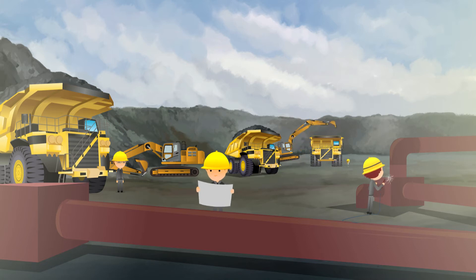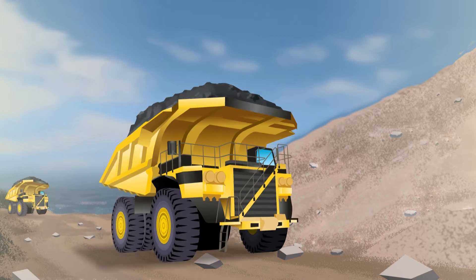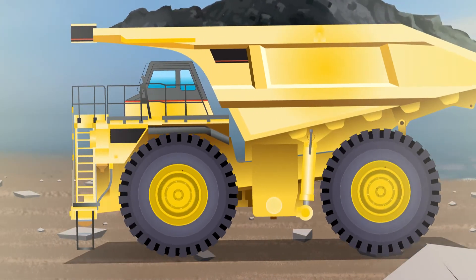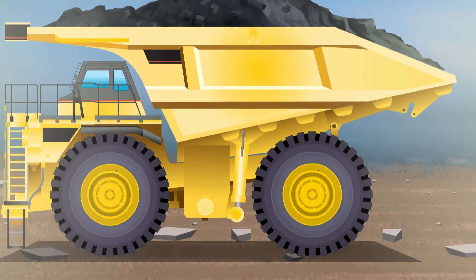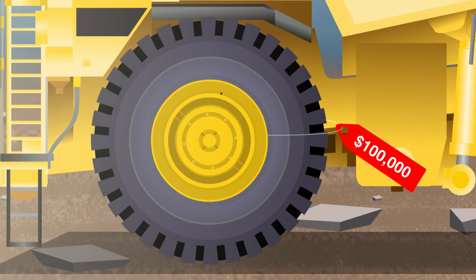When you're mining the earth for its natural resources, every cent counts. Mining trucks are an integral and expensive part of mining operations. These trucks travel on rough, unstable terrain, carrying loads of up to 400 tons. All of that weight is borne by the truck. It is estimated that a truck tire can cost up to $100,000.